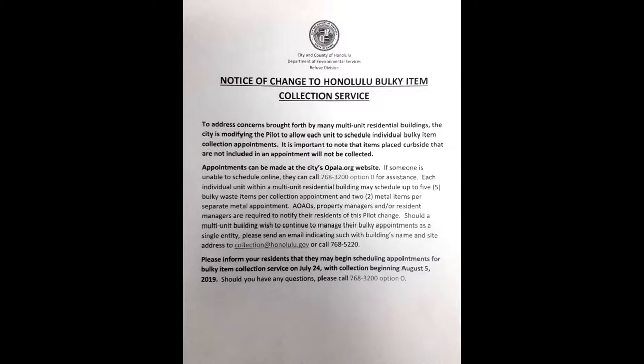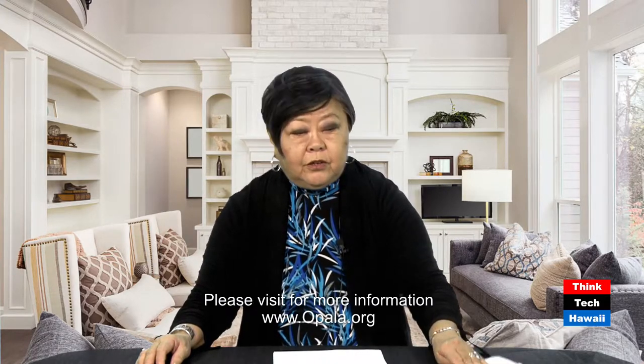That contact — 768-5220 or collection@honolulu.gov — is only if you want to tell the city that your property manager, site manager, or resident manager will be managing bulky item pickups on behalf of the building. The city will then receive one call from that designated person making appointments for everyone. The letter is only going to multifamily buildings in the pilot program. If you don't get the letter, go to opala.org to get that information.